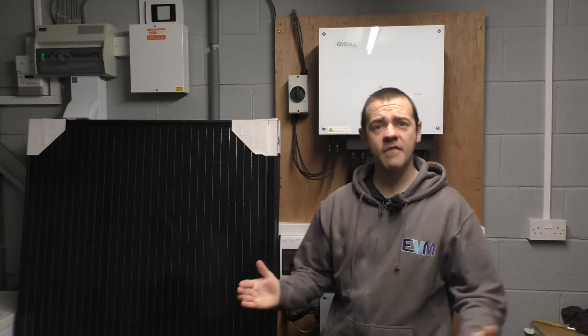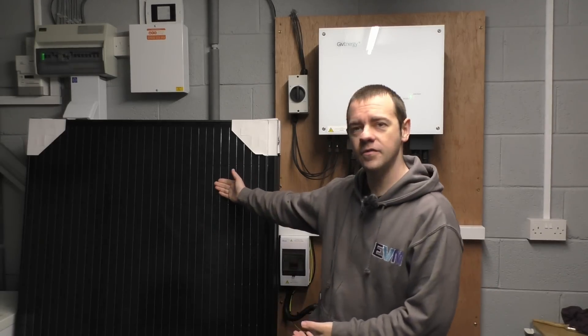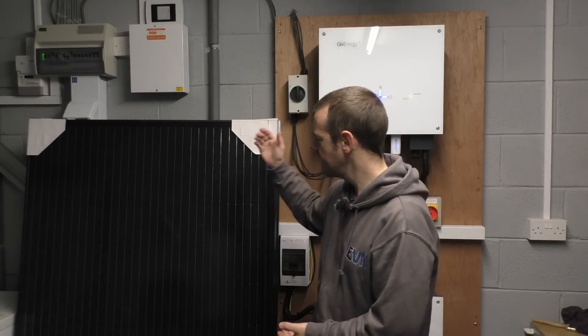Hi guys, I'm AVM and welcome back to the channel and to my forever house — the house you spend most of your years in, the one your children will grow up in, go to school in, maybe go to university from, then come back and spend another 20 years here before finally moving out. If we're ever going to put any investment into a property, this is the one to do it in, and as you can probably tell from these much larger than expected solar panels next to me, we've got solar panels.